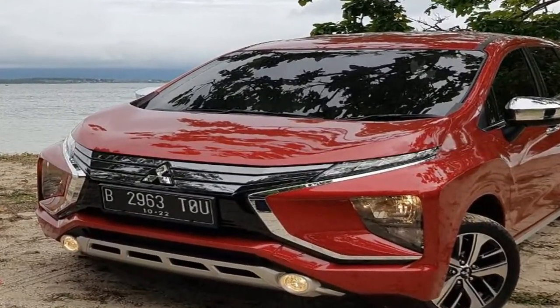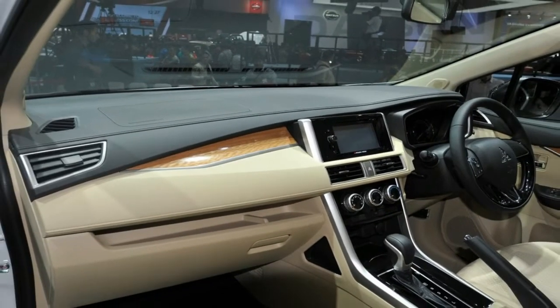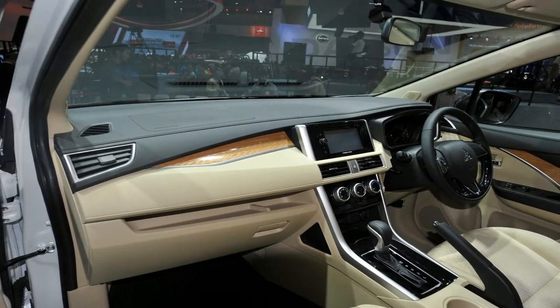Mitsubishi Motors Corporation is about to enhance its presence in the ASEAN region with a global premiere of their new multi-purpose vehicle at the Gaikindo Indonesia International Auto Show, GIIAS.